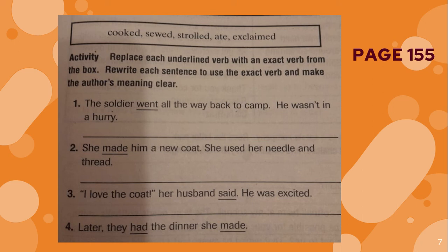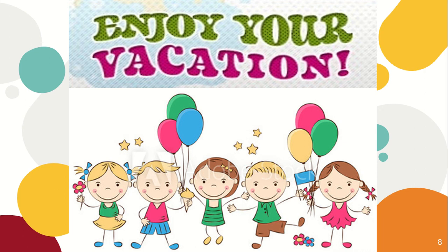So you have to complete the activity and send me pictures of the work. And remember guys, enjoy your vacations. I will see you soon. I love you and I miss you, and I hope I can see you soon. Goodbye.